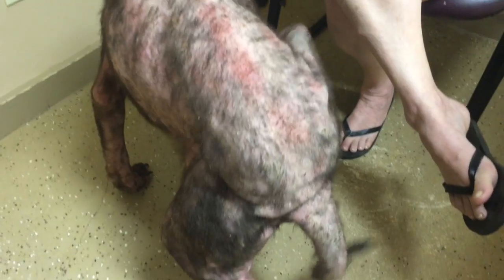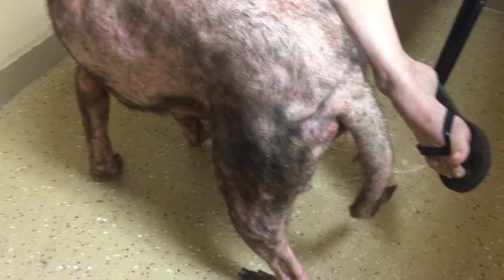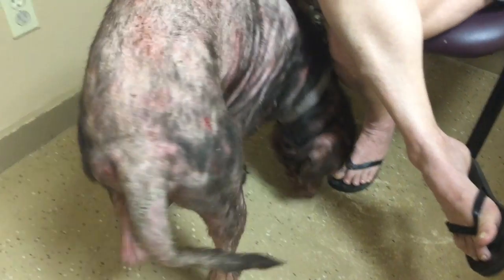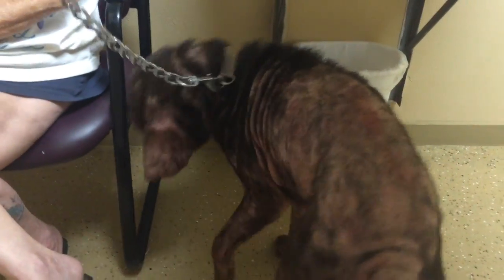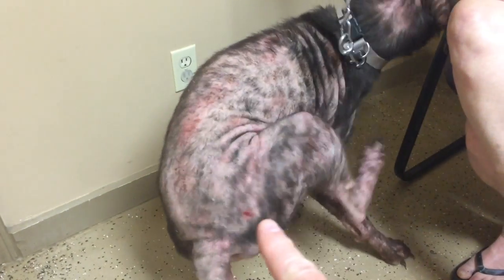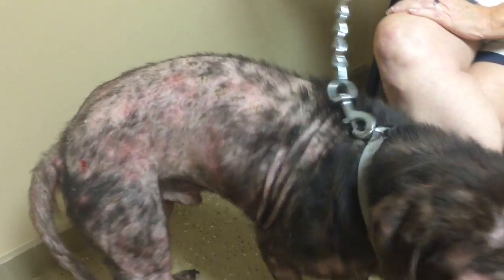Cytology has shown us that we definitely have a fungal dermatitis. The hair follicles are all showing evidence of a fungal disease. In fact, that spot you see right there is where we scraped.